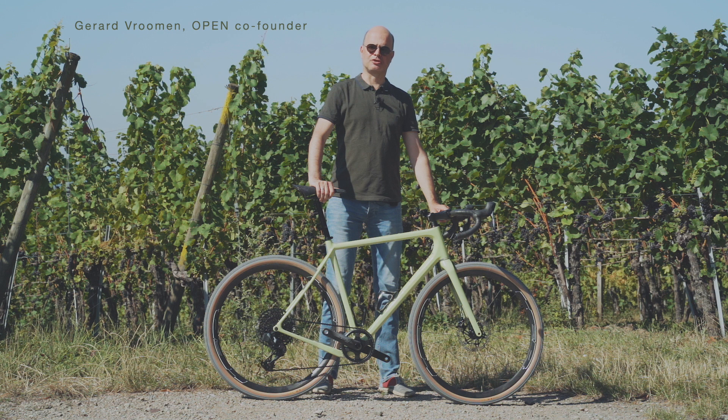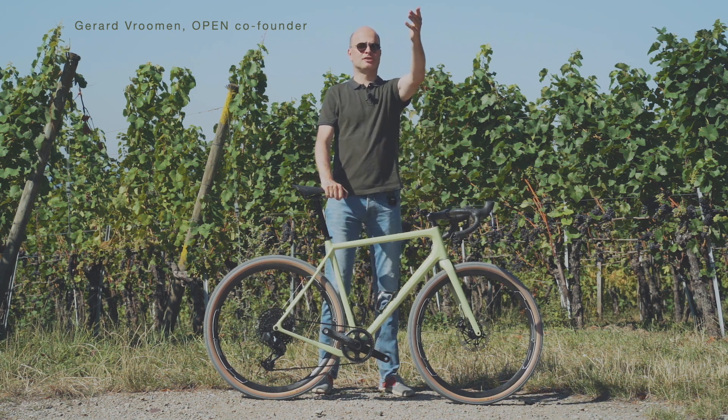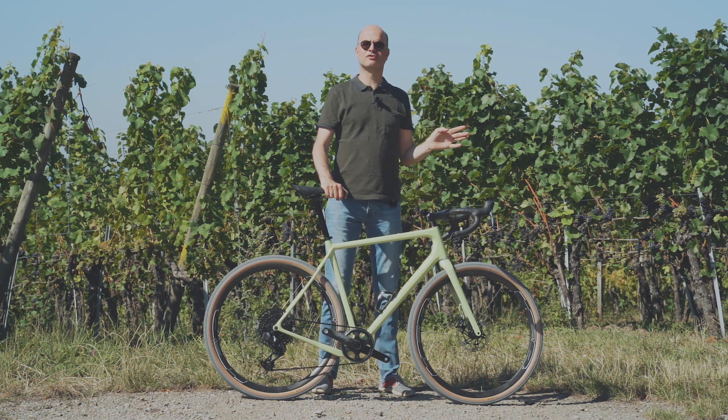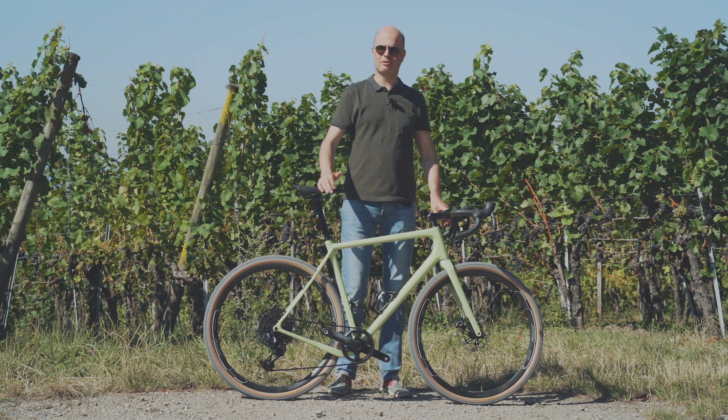Welcome to sunny Basel, Switzerland. We're actually here in the vineyards, and just across here on the road is a hotel that we work with for bike trips. It's fantastic here — the gravel riding — there are just thousands and thousands of kilometers of gravel trails. So if you're ever interested in coming to ride here, maybe with a group of friends or with your family, contact us and we'll make that happen.